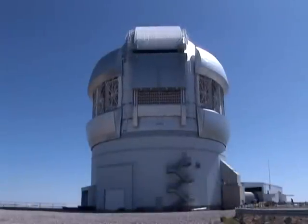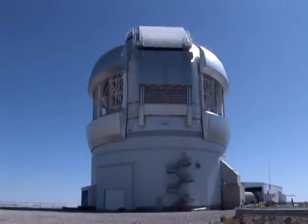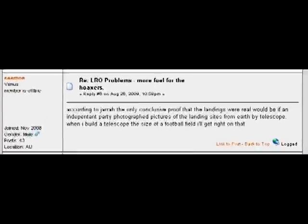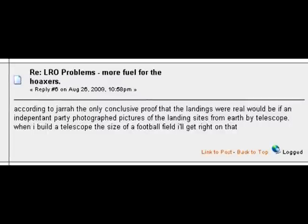In any case, even though Drs. Hawthorne and West were confident that the VLT and Gemini would be able to resolve the landers, it seems the propaganda claimed these telescopes were not big enough to see the artefacts — that it would require a telescope the size of a football field to see them.